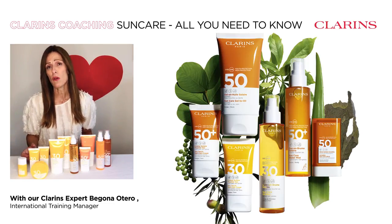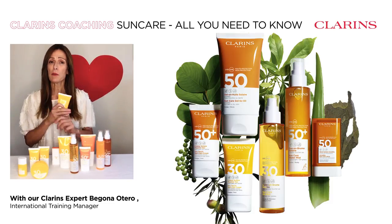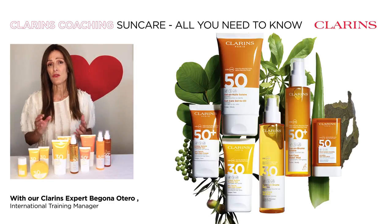If you love swimming or water sports, gel to oil is definitely your texture. It can be applied on damp skin and it doesn't leave any white marks. You can find it in an SPF 30 and 50 for face and body.